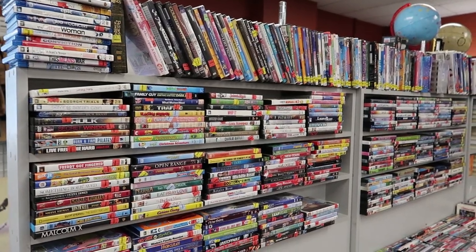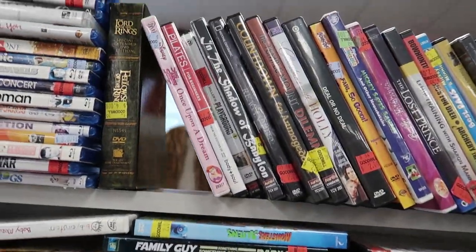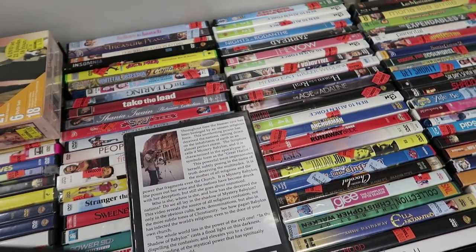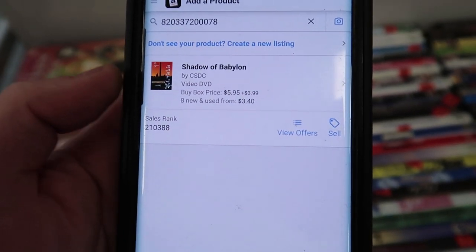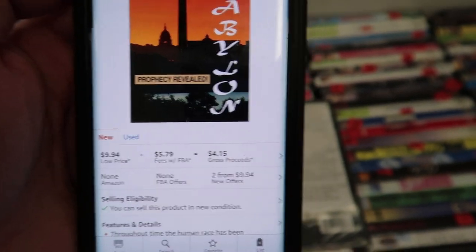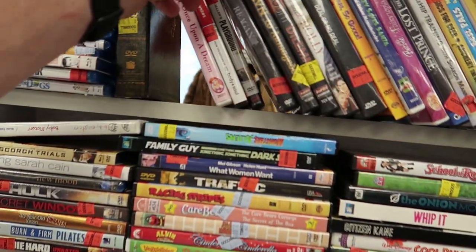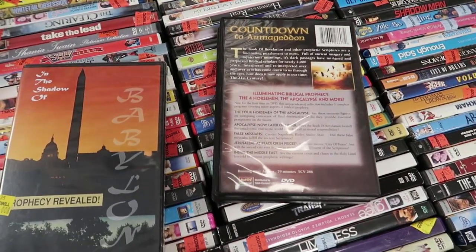Here's my cart — we have the Wii bundle, and I found a phone for $8, not bad. Now I'm going to check out the media. I love looking up DVDs and CDs. I pull out a movie, open my Amazon Seller app, and scan the barcode — it pops up and tells me the rank and the price. The rank is a little high and I'd only make about $2 on it, so that's not really worth it.